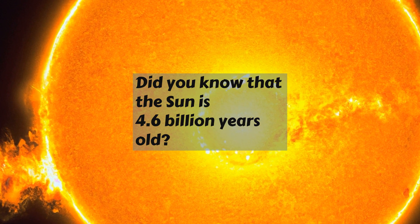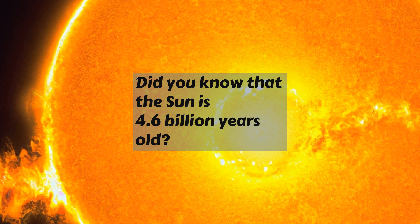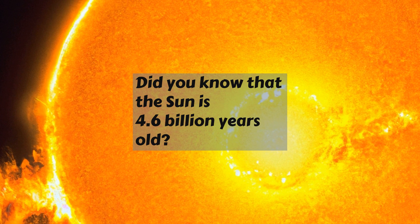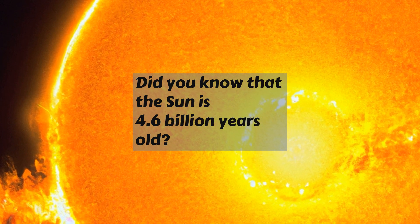Did you know that the Sun is 4.6 billion years old? It is the closest star to the Earth, and is so massive that it makes up 99.86% of the solar system's mass.